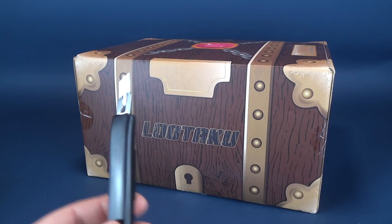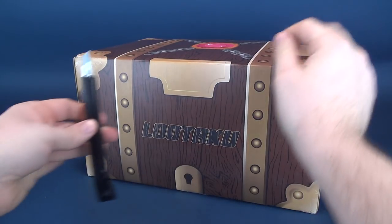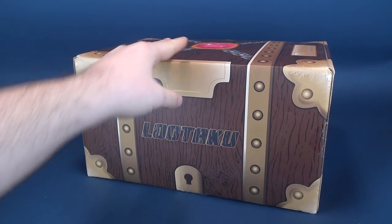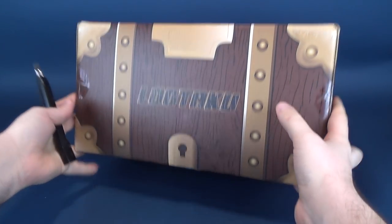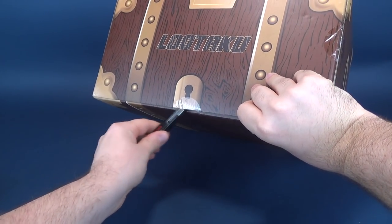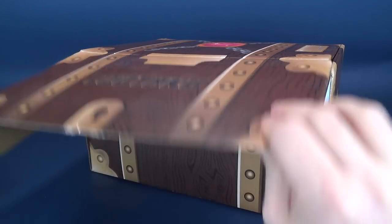We're going to go ahead and get this opened up post-haste, because I know there's places you guys need to go, things you need to do. I won't take up too much of your time. We're going to go ahead and cut the seal on the bottom, cut the seal on the sides, get this opened up and see what we've got inside.